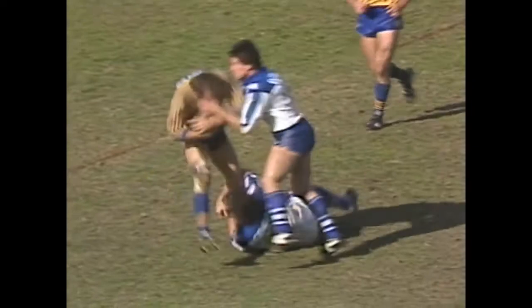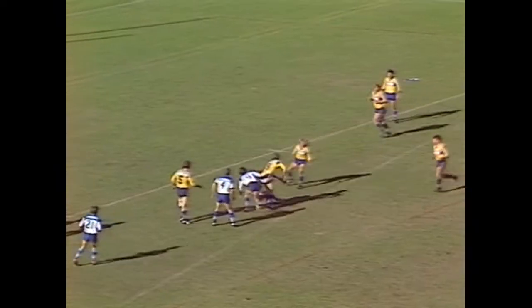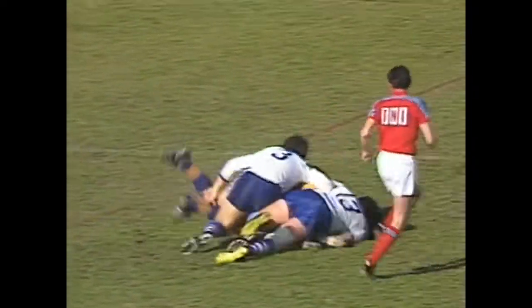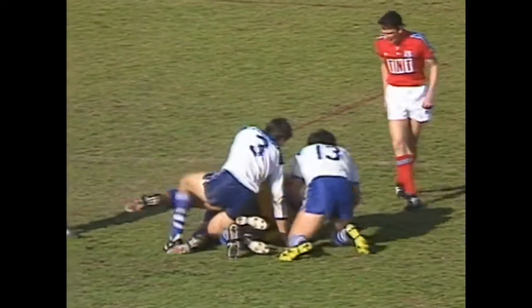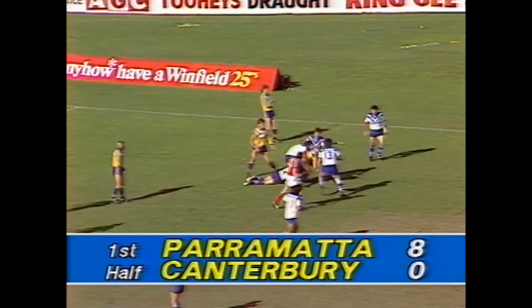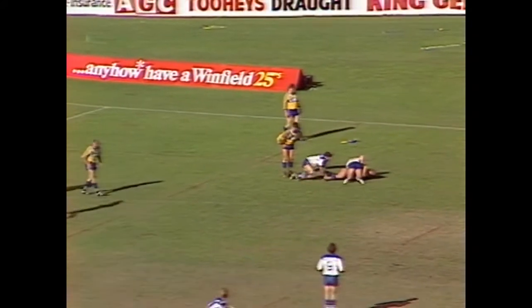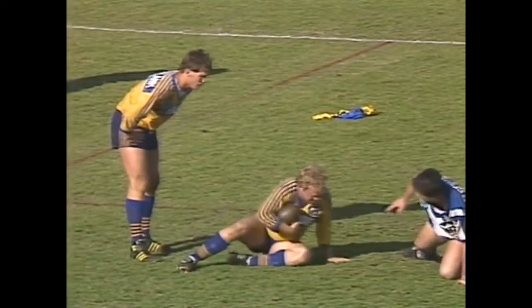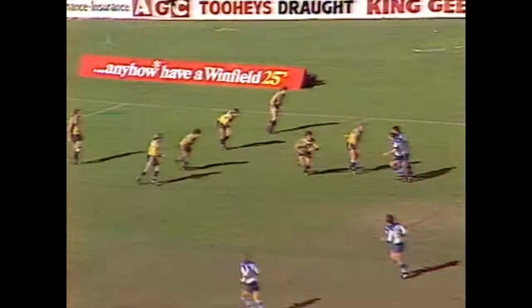Sterling gets it away to Ray Price. Price stands and offloads, Kenny is immediately ringed by the defence but got under them and got the pass away to Peter Sterling, who draws them and gets it to Sharp. Sharp held there by Farrah and Coveney about 35 metres out from the Parramatta line, with Parramatta leading by eight points to nil - a try to Peter Sterling off a charge down, converted by Cronin, who prior to that kicked a penalty goal. That brings you up to date at the 16th minute.